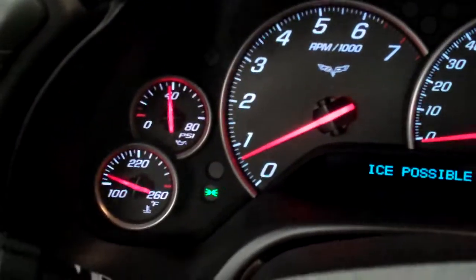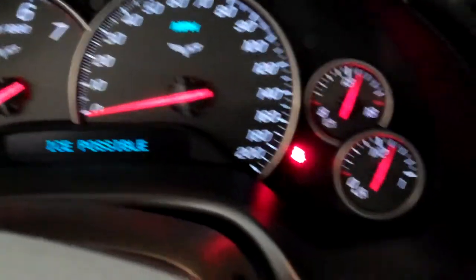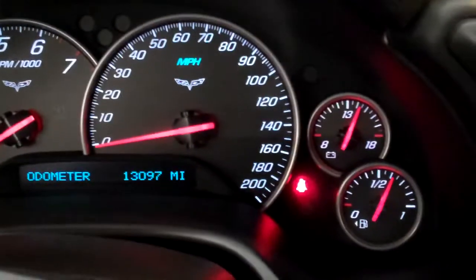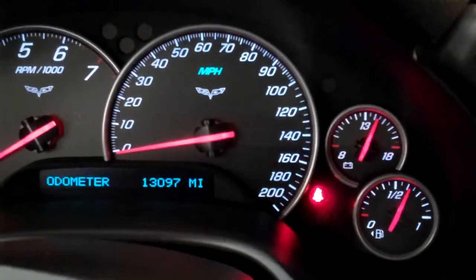You can see all the warning lights do go out and the gauges come up. This completes the first part of the Lemon Buster's Auto Inspection of the 2008 Corvette.